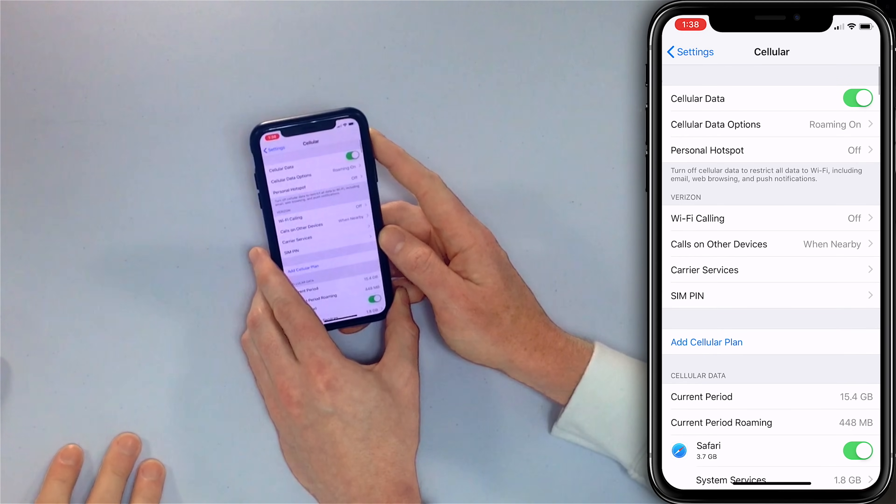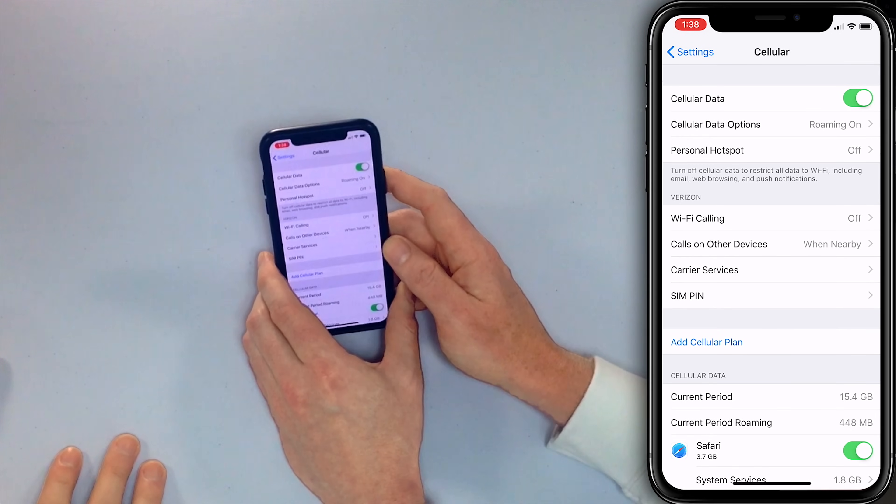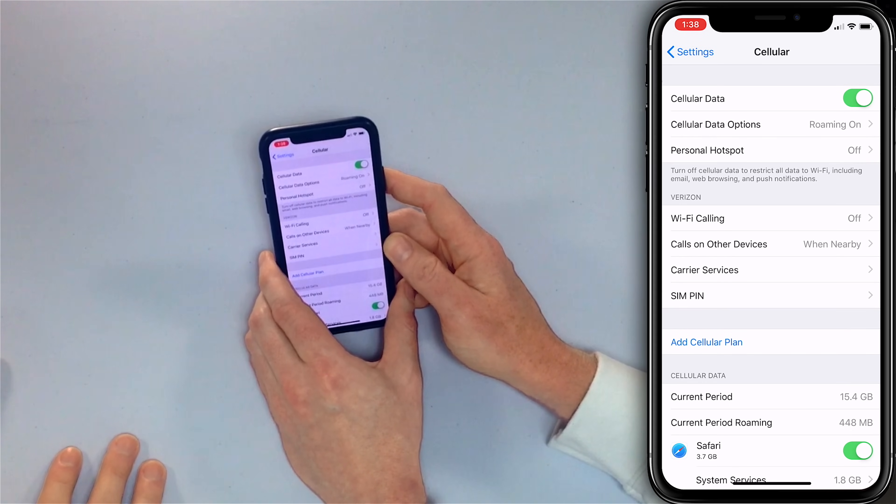If your wireless plan doesn't include Wi-Fi calling, you might not even see this option on your iPhone. If you don't see it and you think you should have it, contact your carrier. But if you do have it and you've turned it on and it's still not working, move on to the next step.